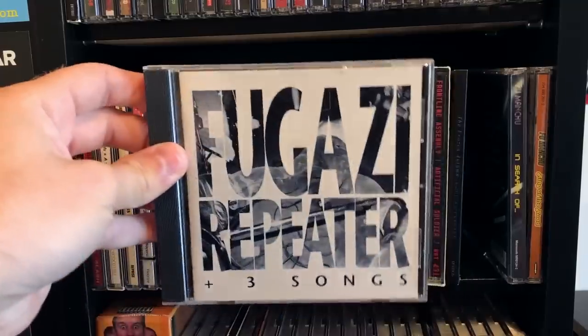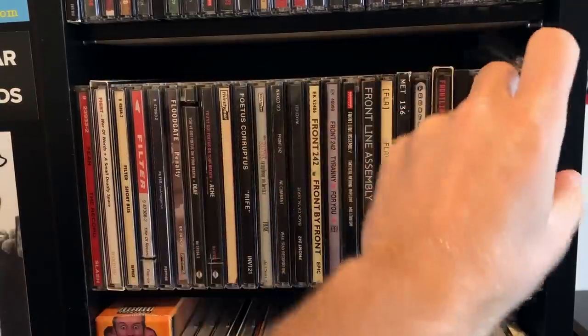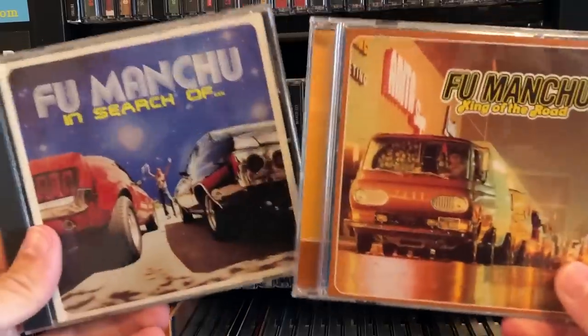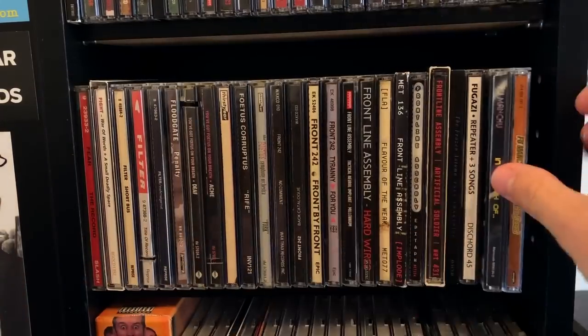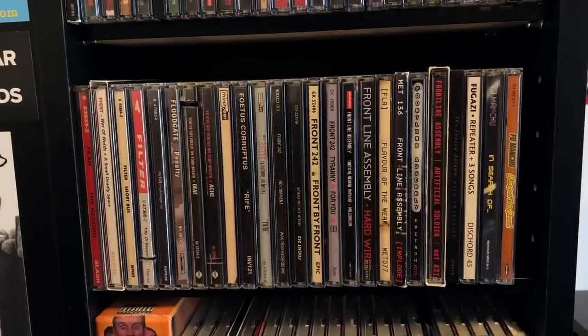Fugazi! Fu Manchu — I know everybody likes Fu Manchu, they're pretty good. I feel like they're kind of discount Pentagram. It's good music, it just makes me want to listen to Pentagram.